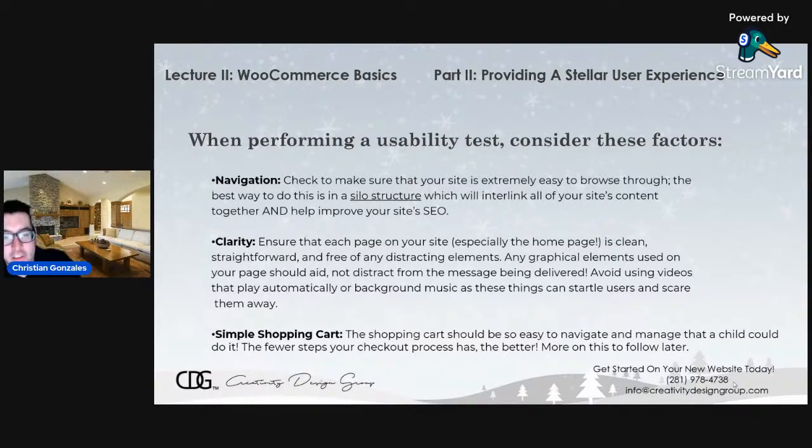Take clarity into mind too. Make sure that each page — especially the home page — looks clean, is straightforward, and is free of anything distracting. Any graphical elements should aid and not distract from the message being delivered. Avoid using autoplay videos or background music, as these can startle your users and they'll view it as a nuisance and go somewhere else. Make sure you have a very simple shopping cart that's easy to navigate and find, and make sure your checkout process has as little steps as possible. The less steps you have, the easier it is for your customer to finish and pay for their items.